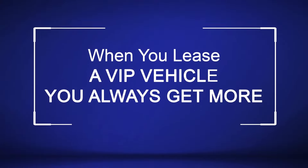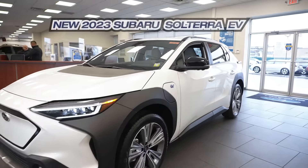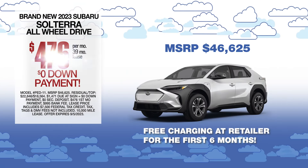When you lease a VIP vehicle, you always get more. Keep watching to find out how. And now we're going to check out Subaru's fully electric Solterra, leased at the exclusive VIP price.